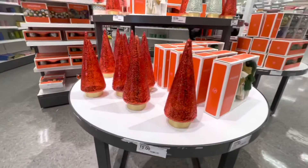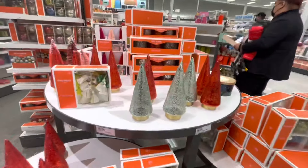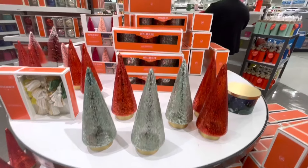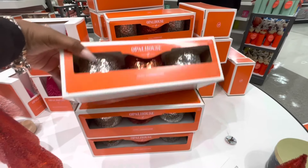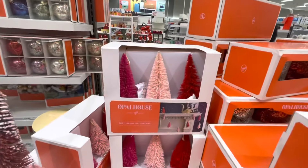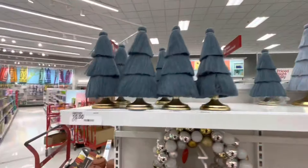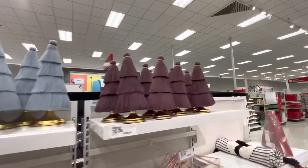I have all of these cute trees over here for ten dollars. I have these cute little colors. Candle holders — these are fifteen dollars, and they also have that one. These cute trees are ten dollars and the bigger ones are fifteen dollars.